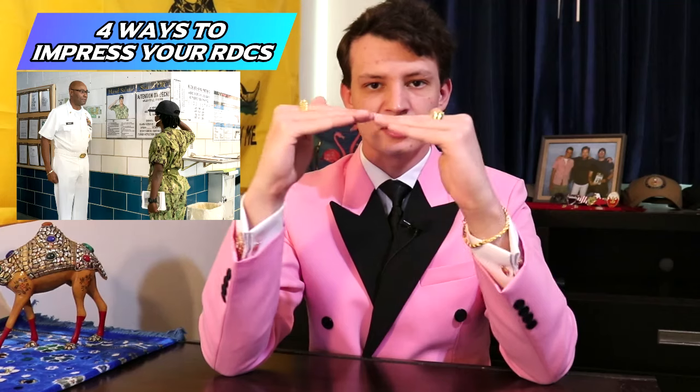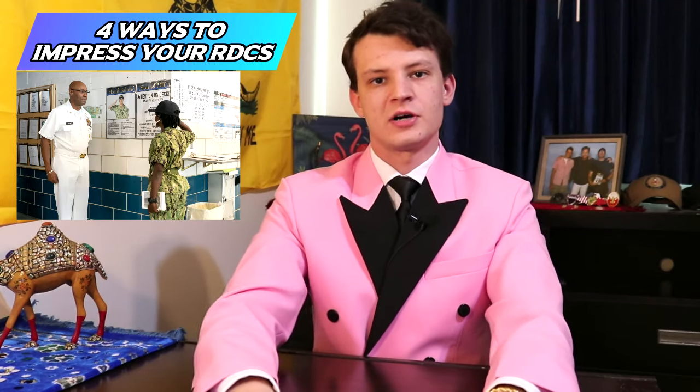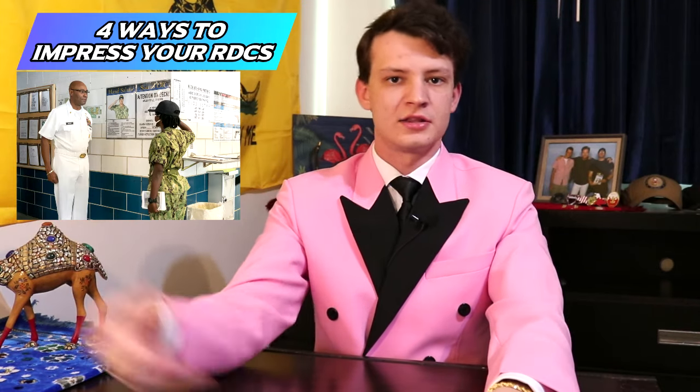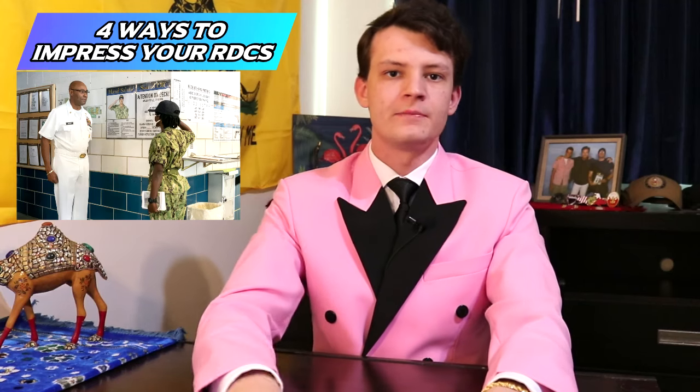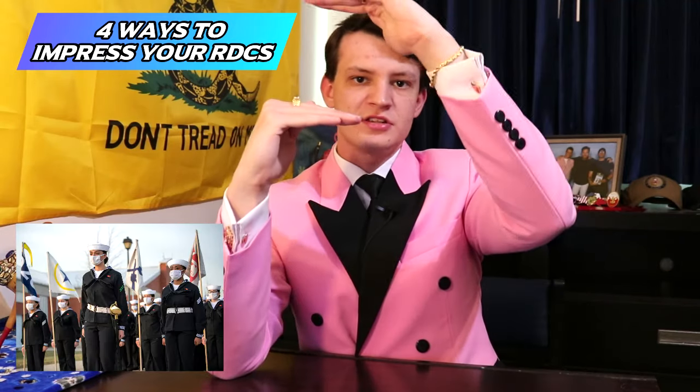At the beginning of boot camp, they have no expectation for you to understand this — they're okay with you talking directly to the RDCs because there's really no alternative you're aware of yet. But by the end of boot camp, if you're talking directly to the RDCs, they'll just say 'That's an RPOC question — go talk to RPOC, go talk to AROC. Who did you talk to before you came in here?' and slam the door. But if you show this understanding early on — that you're supposed to talk to recruit leadership first — you're going to really impress them.